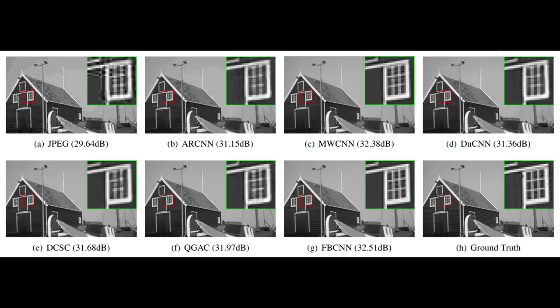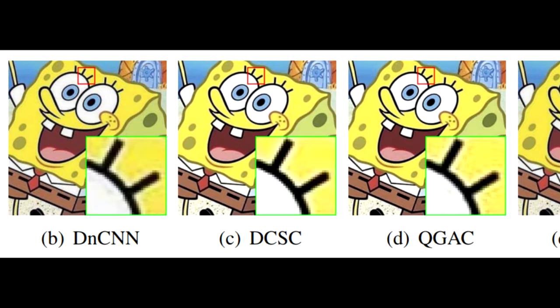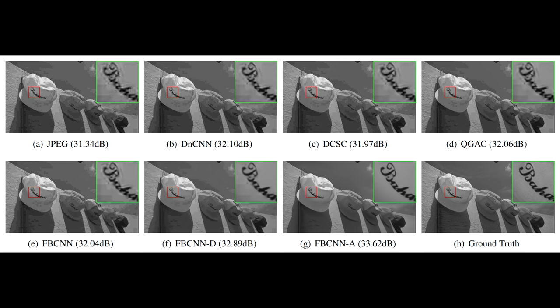In comparison to other older research, FBCNN outperforms everyone else and it actually feels like an illusion of super resolution. This is probably because of the accuracy in the restoration process and its similarity with the ground truth, which is just mind-blowing. In a way, FBCNN is even more powerful than other previous works.